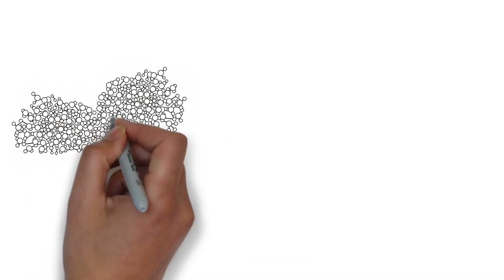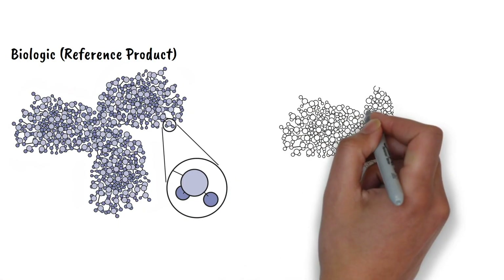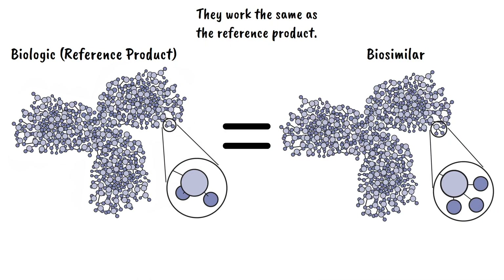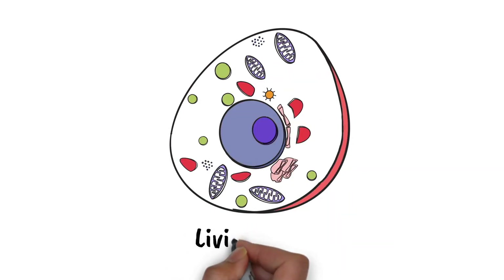Biosimilars are medications that are near exact copies of an already existing biologic called a reference product. They work the same as the reference product. Biologics and biosimilars are medications that are made using living cells.